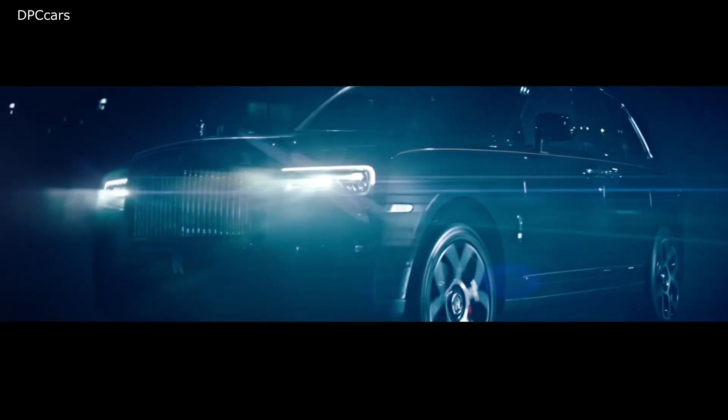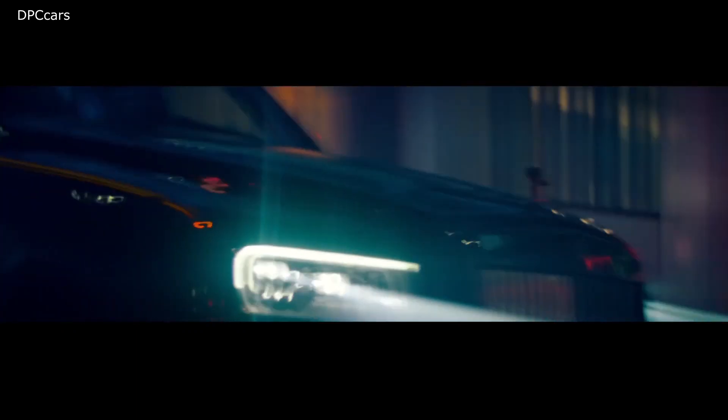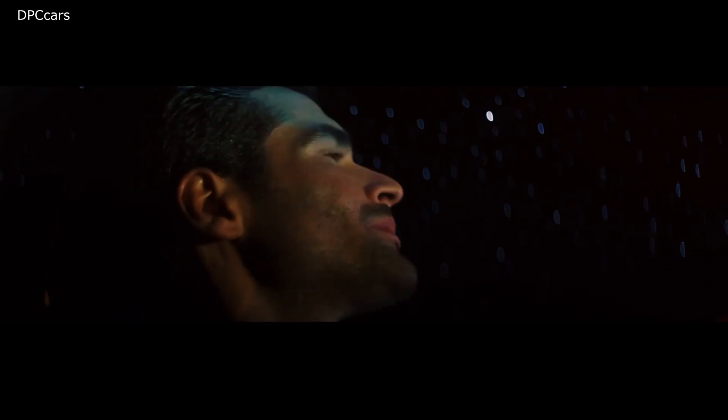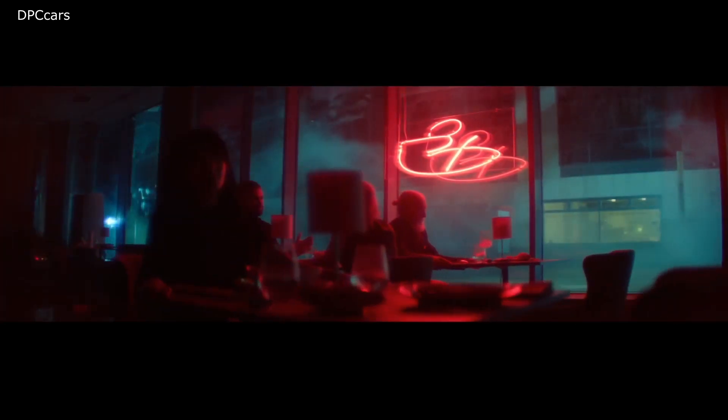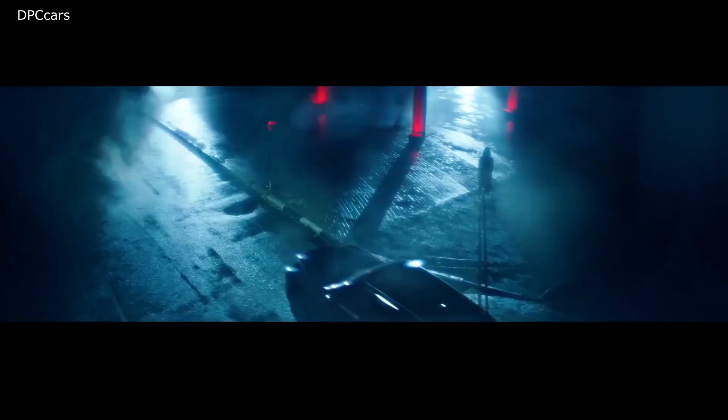The Cullinan Black Badge's upgraded 6.8-liter V12 now produces 600 horsepower and 664 foot-pounds of torque. That's a serious improvement over the 563 horsepower and 627 foot-pounds of torque on the standard model.